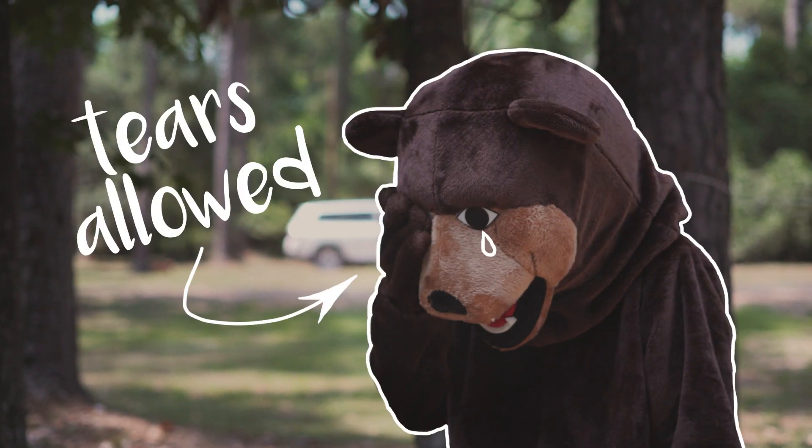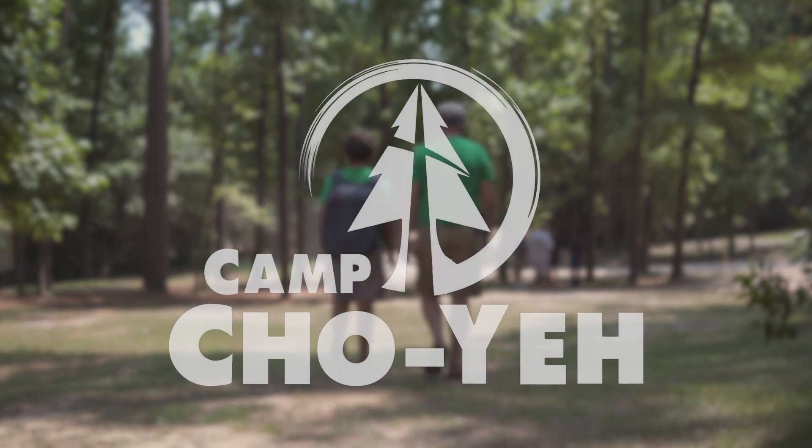Once you've said your goodbyes, your camper is set for a fun-filled week at Camp Show-Yay.